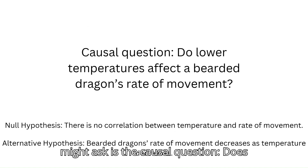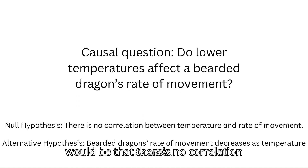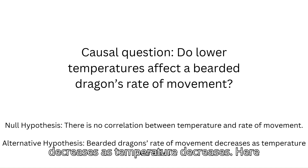A scientific question I might ask is the causal question: does temperature affect Pogona vitticeps' rate of movement? My null hypothesis would be that there's no correlation between temperature and rate of movement. My alternative hypothesis would be that bearded dragon's rate of movement decreases as temperature decreases.